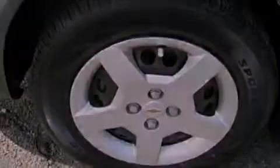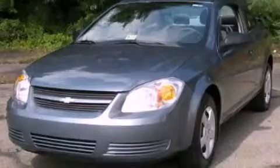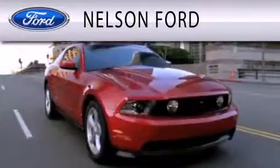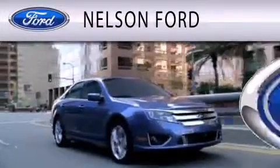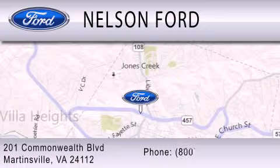Contact us today and schedule your opportunity to see this vehicle in person. Nelson Ford is dedicated to doing everything possible to ensure that the experience you have selecting your vehicle is as pleasant as possible. We're located at 201 Commonwealth Blvd in Martinsville.